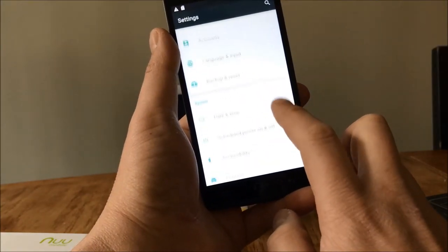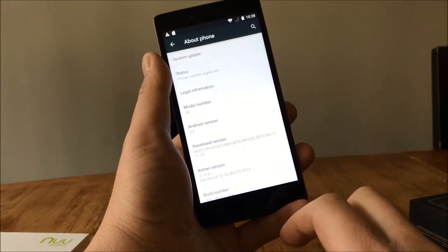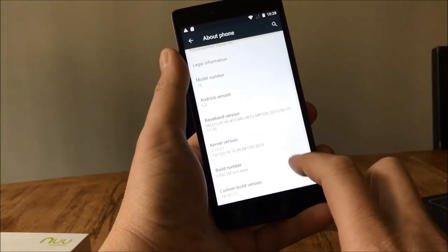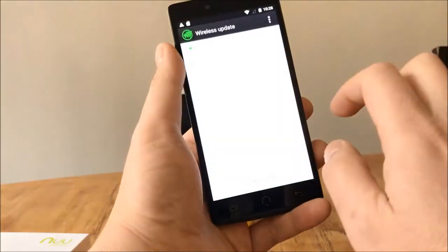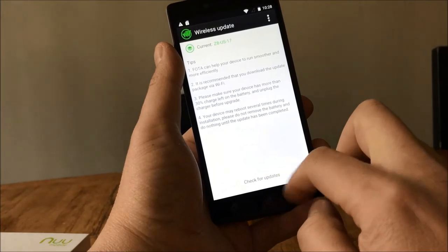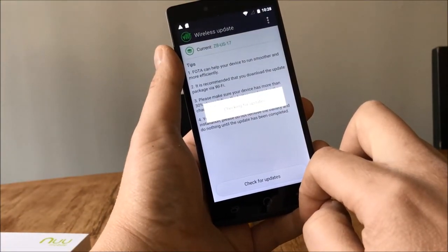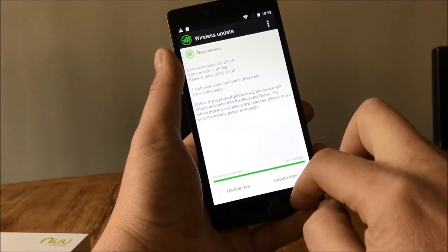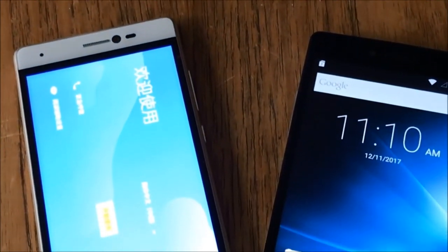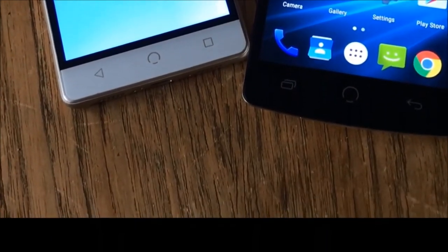Specs are standard for phones in this price range. You get a 1.3 gigahertz quad core processor, 2 gigabytes of RAM and 16 gigabytes of onboard storage. This can be expanded to 64 gigabytes using a micro SD card. The new M2 has an 8 megapixel rear camera and a 5 megapixel front facing camera. No 1080p or 4K recording here, unfortunately. Photos are pretty good provided you have a steady hand.